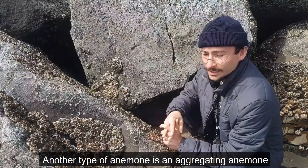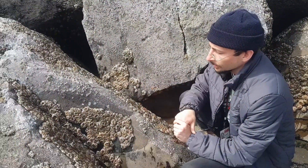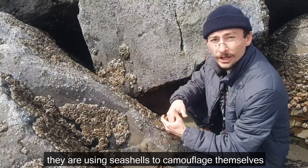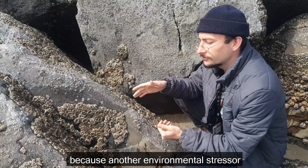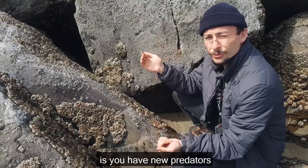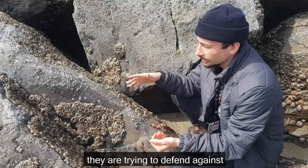Another type of anemone is an aggregating anemone. These right now are doing something interesting where they're using seashells to camouflage themselves, because another environmental stressor when you're exposed to air and the sun is you have new predators. So predation is something they're trying to defend against.